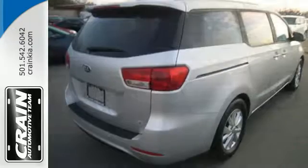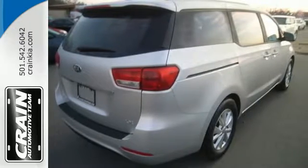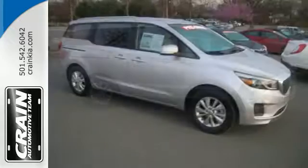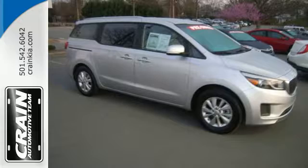No matter what you need to haul, the slide and stow second-row seats and third-row seat offer plenty of cabin flexibility. Your family is kept comfortable and safe, thanks to stability and traction control and a host of intuitive safety features.